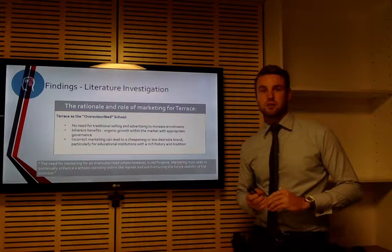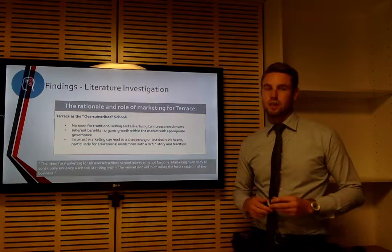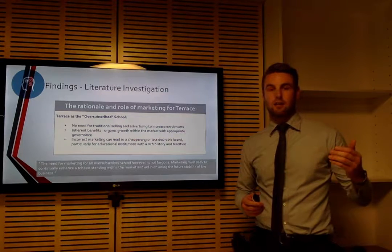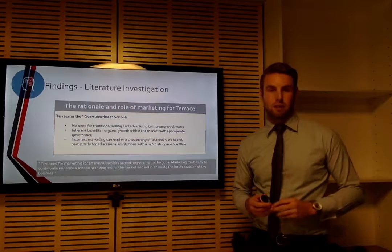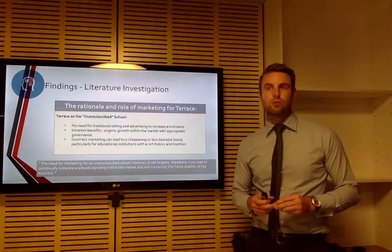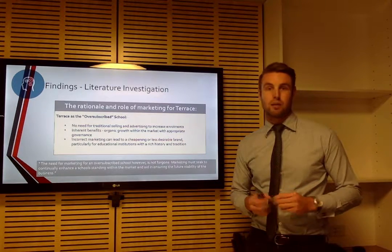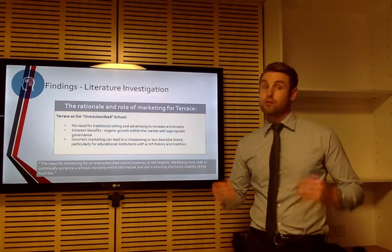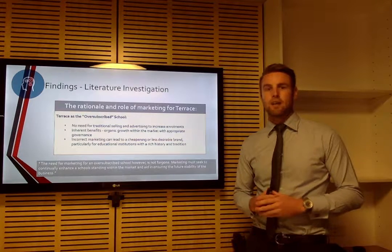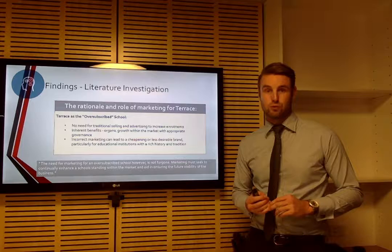For the literature investigation looking into the role of marketing at Terrace, it was uncovered that Terrace is classified as what's called an oversubscribed school — demand well exceeds supply. That has two effects. One, oversubscribed schools typically have organic growth, so within the market they will continue to do well with the right governance. However, if they lose their footing, the second effect is that incorrect marketing can actually diminish the school's standard and cheapen it.